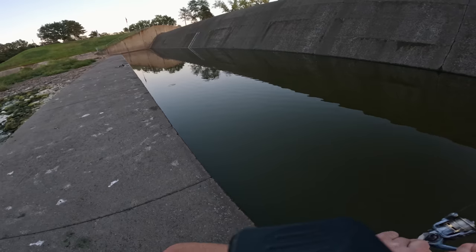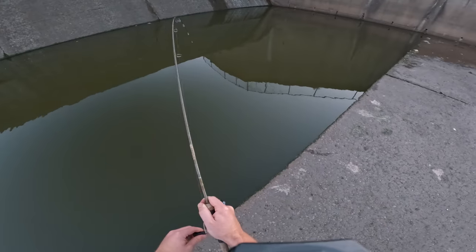There we go! Fish on! Oh, nice fish! What in the world are we hooked into? What is that?